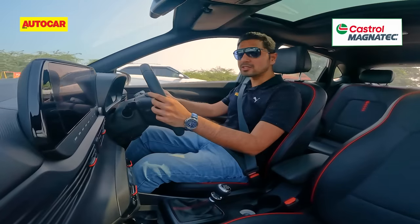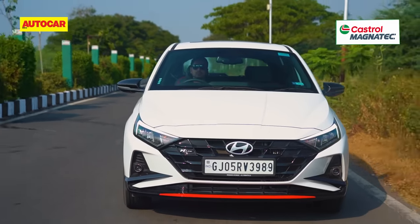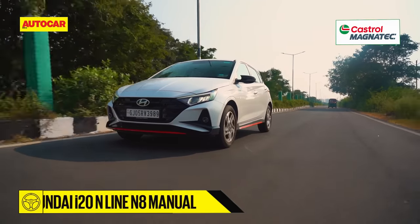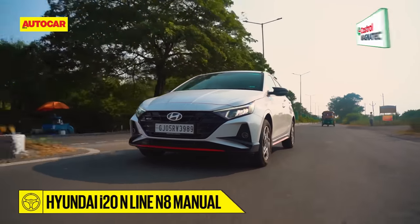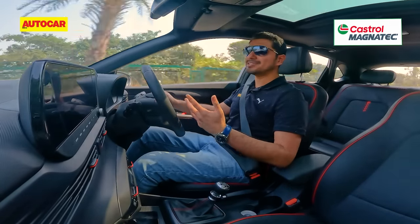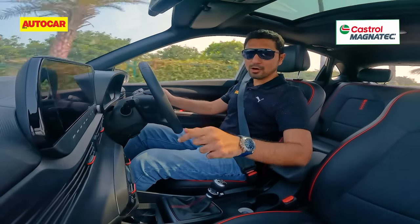So what's the fuss all about? This is the first time this generation of the i20 comes with this powertrain option — a turbo petrol engine and a six-speed manual transmission with a proper three-pedal setup. With the facelift, Hyundai has rationalized the i20's powertrain lineup, and it's for the better.